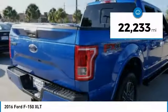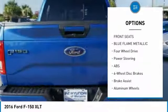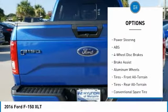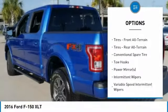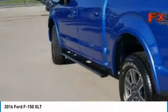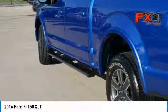Here are some of this vehicle's great options: traction control, keyless entry, anti-lock braking system, stability control, steering wheel audio controls, Bluetooth, driver airbag, power steering, adjustable steering wheel, aluminum wheels.